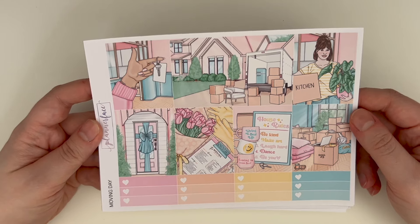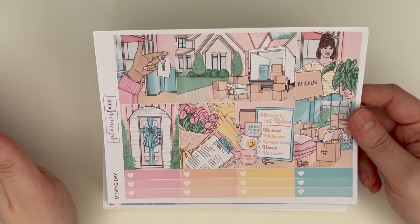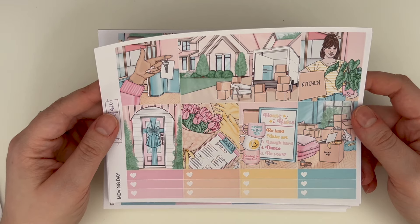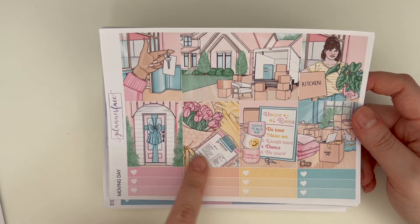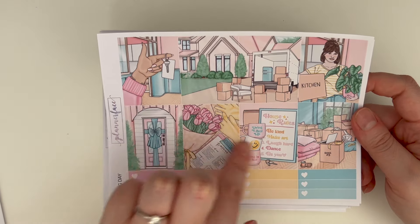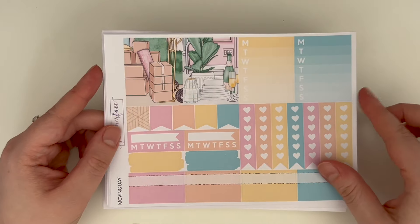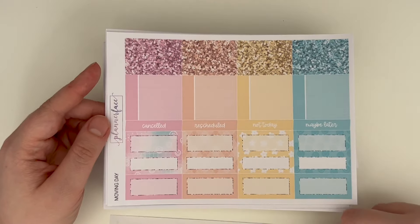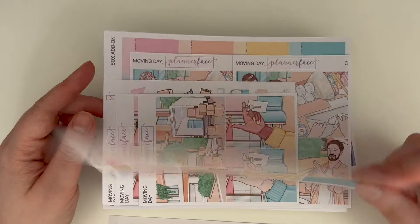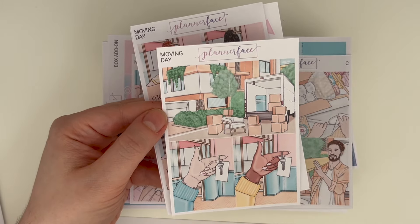Then we have Moving Day, which Anna very kindly gave me after she did new release photos. This is art by Kitnish Jess, and it is gorgeous. I love the pastel. We're not planning to move right now but we likely will at some point, so I'll be saving this kit for then. I love everything about it — the moving list is exactly how I would write aesthetically. We even have a little house rules item, and we do actually have a house rules poster in our house.